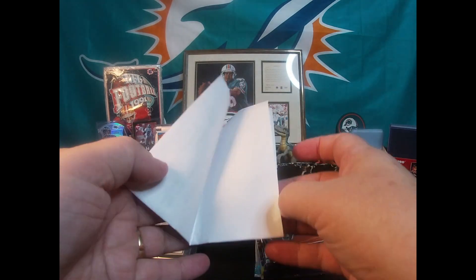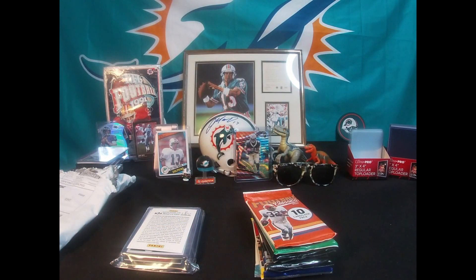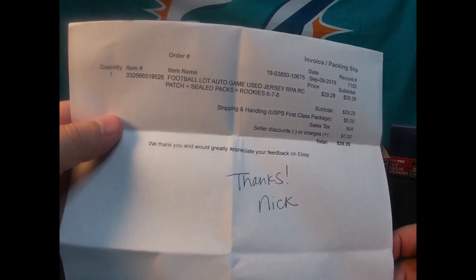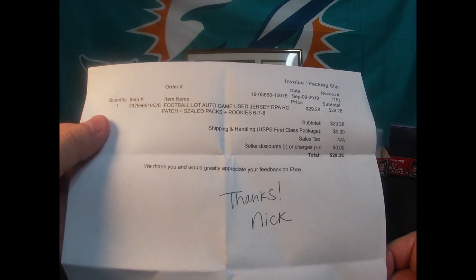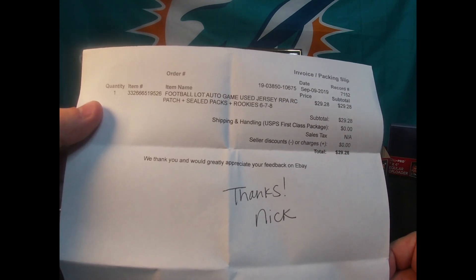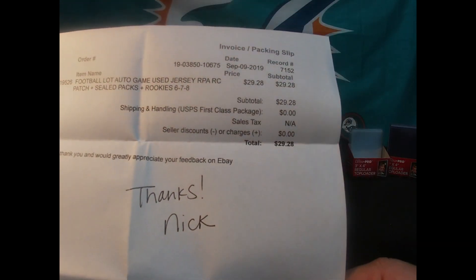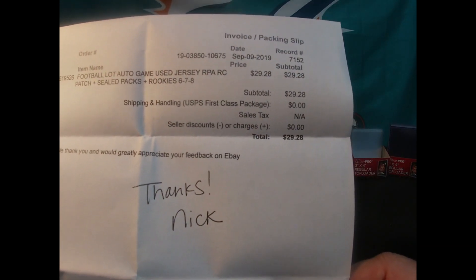We did get an invoice — let me check it out, want to make sure there's no addresses shown. I'll fold those over. You can search it: it says 'football lot, auto, game use, jersey, RPA, rookie card, patch, sealed packs, rookie, six seven eight.' So there you go, and free shipping too.